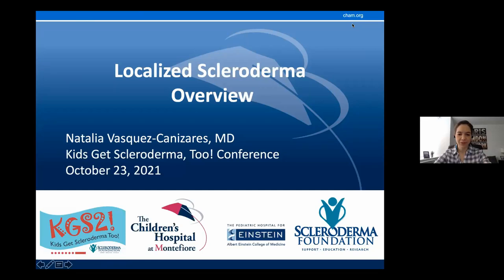Good morning, everyone. I'm Dr. Natalia Vasquez. I'm a pediatric rheumatologist at the Children's Hospital at Montefiore in the Bronx, New York. My native language is Spanish as well. This is a conference in English, but please feel free to reach out after if you have any questions in Spanish. I will be happy to talk to you.